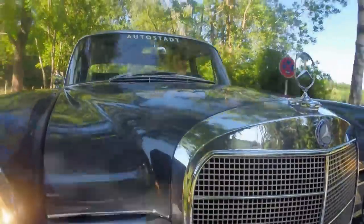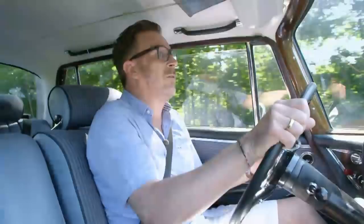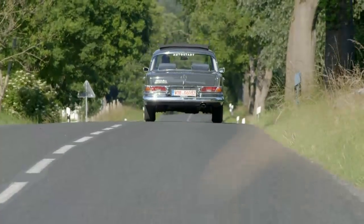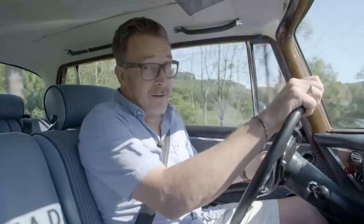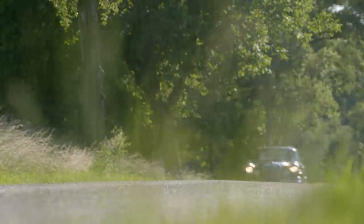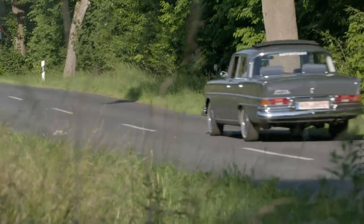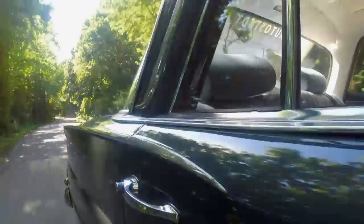Almost 300,000 W111s were sold, 66,000 of them as 220 SEBs with trailblazing fuel injection. That's the technological standard today. You rarely find a car that combines so many innovations, so the Mercedes 220 SEB is truly a milestone of automotive history. Thanks to the Finney, Mercedes-Benz built the safest cars of the early 1960s and built up a reputation the brand still profits from today.